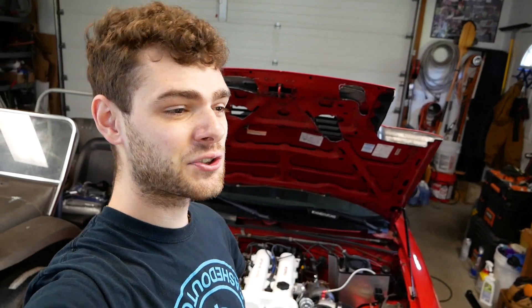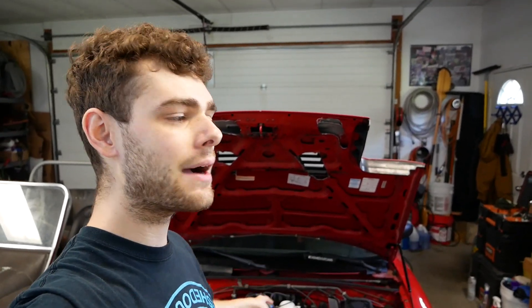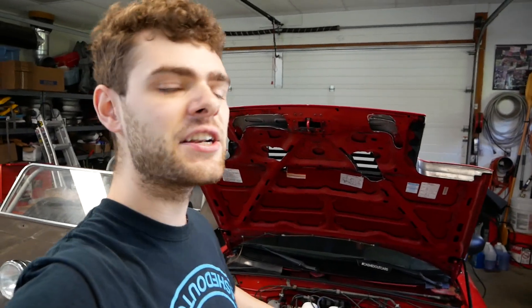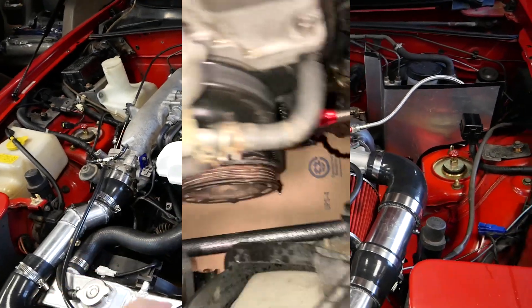I filled it up with coolant and figured we were finally going to be able to rip the car. Me and one of my friends took it for a drive - it felt so good, running awesome, and we were having so much fun. It was literally about a one-mile drive. I took it back to my house and the whole engine bay was covered in oil - the most oil I've ever seen in an engine bay short of a catastrophic engine failure.